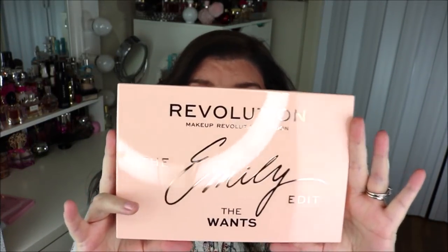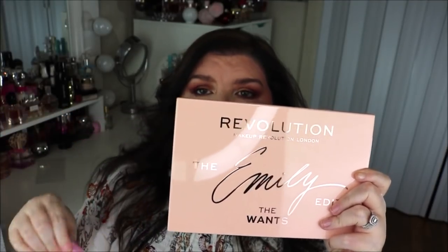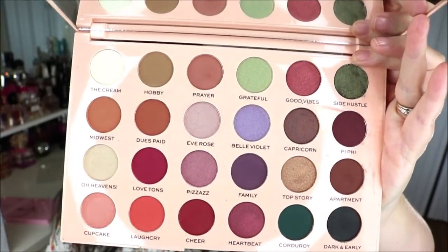She also came out with her own eyeshadow palette where she chose the colors, names, and everything — this one is called the Emily Edit Wants palette. It's a pretty good size compared to the Needs palette. I ordered mine from Ulta and when it came in it was damaged, but I pressed the shadows back together and I think I did pretty well. There are some hits and misses, but if you'd like a full review just let me know in the comments.